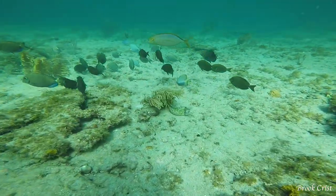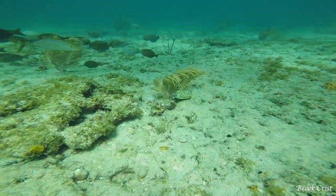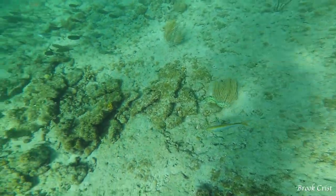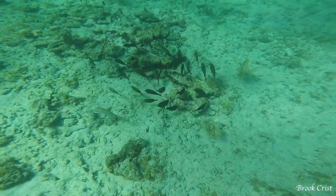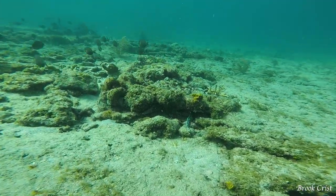This eel is a spotted moray eel. They are one of the most common eels found in Florida. This eel was being followed by a yellow jack. Jacks sometimes follow eels in hopes of taking advantage of disturbed prey and scraps left behind by the eel.